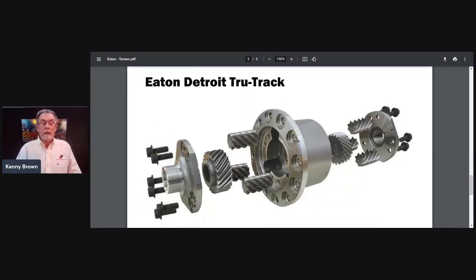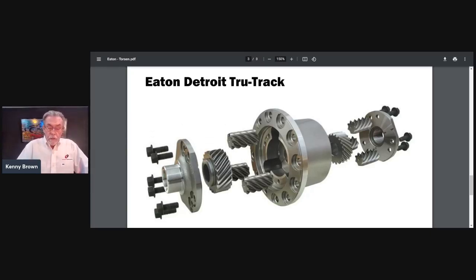The Eaton Truetrac uses the same principle as a Torsen — worm gears and spur gears — but it's a little less complicated with fewer gears and it does the same job. When Strange Engineering builds our 9-inch road race rear ends for S197s, we use a Truetrac differential. If you can get a 31-spline Truetrac, it's absolutely fine and will work great.